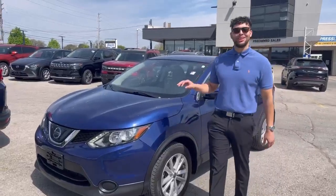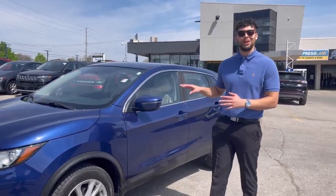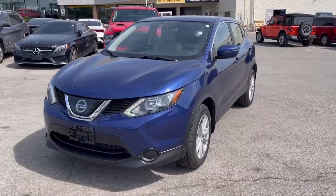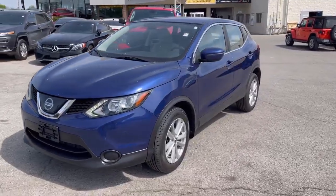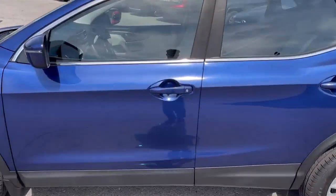Hello, I'm Shane back at Finch Chrysler with this 2019 Nissan Qashqai All-Wheel Drive. Come and take a sneak peek with me. The 2019 Nissan Qashqai S All-Wheel Drive is a capable and versatile compact SUV that offers a comfortable ride and range of features.